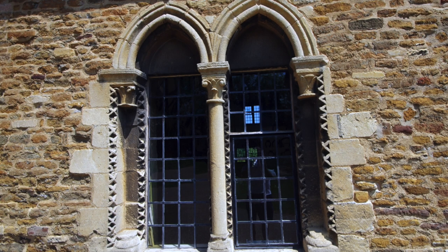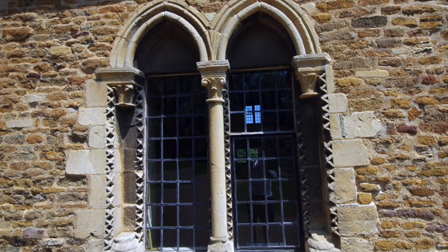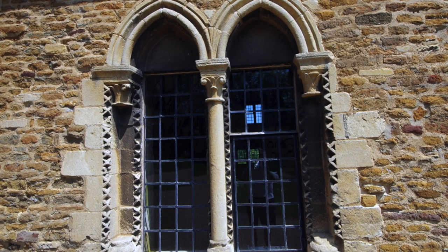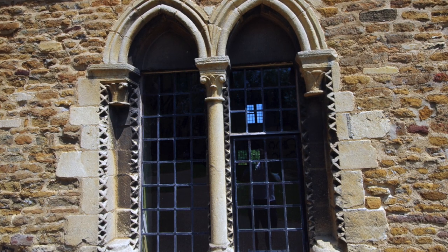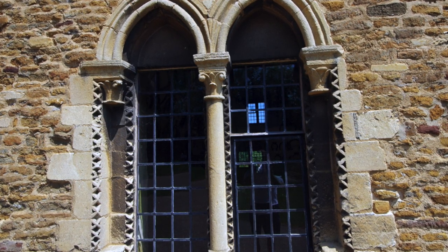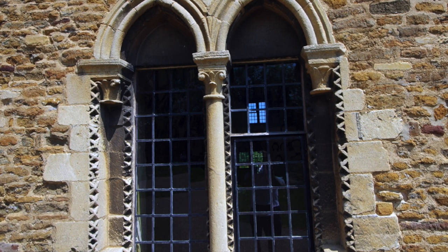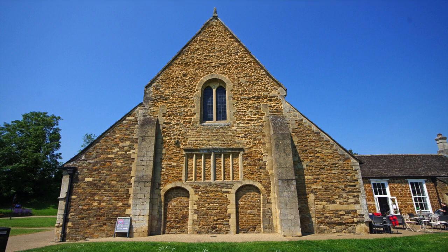Returning outside, we get some detail on one of the windows. Norman arches are characteristically half-round, but these have a slight point to them, suggesting they might be a little later than early Norman. You can also see the characteristic square hatchings or dogtooth arrangement down the side — very typically Norman — so this could be late Norman or very early medieval.